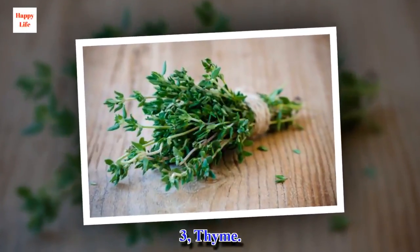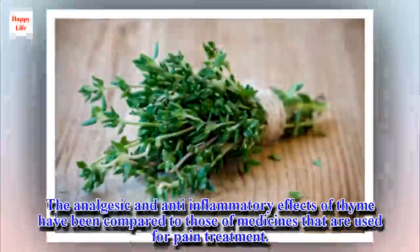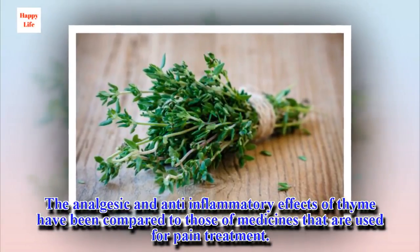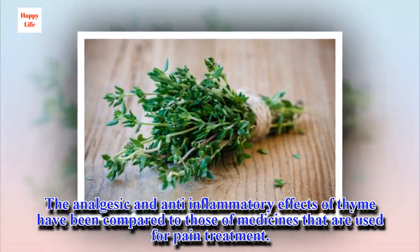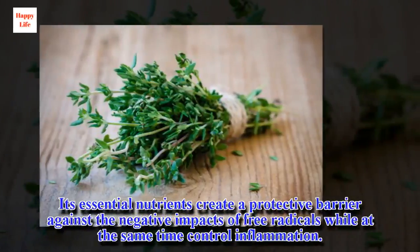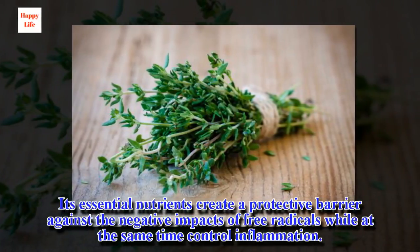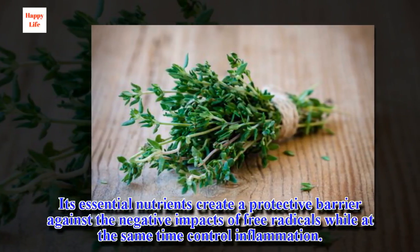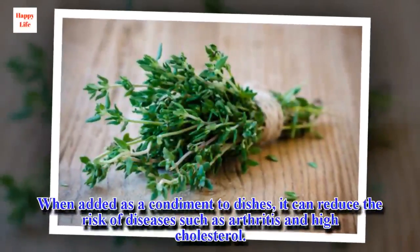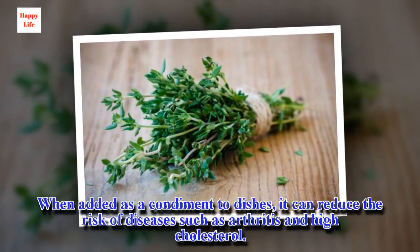3. Thyme. The analgesic and anti-inflammatory effects of thyme have been compared to those of medicines that are used for pain treatment. Its essential nutrients create a protective barrier against the negative impacts of free radicals while at the same time control inflammation. When added as a condiment to dishes, it can reduce the risk of diseases such as arthritis and high cholesterol.